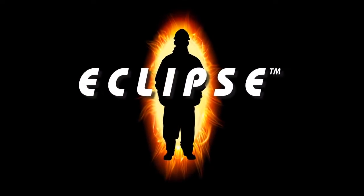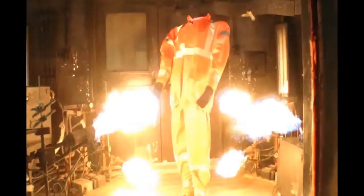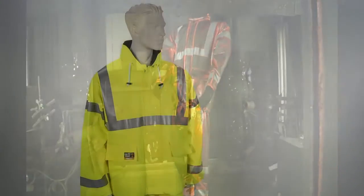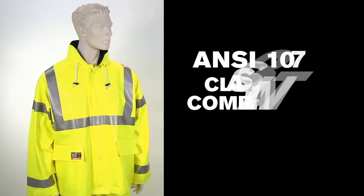Patent-pending thermal grid technology helps block out heat energy, while the flame-resistant PVC on Nomex provides 100% liquid proof protection in a soft, lightweight suit. The suit, jacket, and coat are ANSI-107 Class III compliant for flame resistance and high visibility.